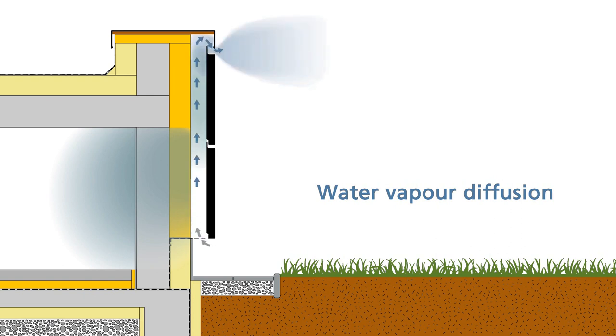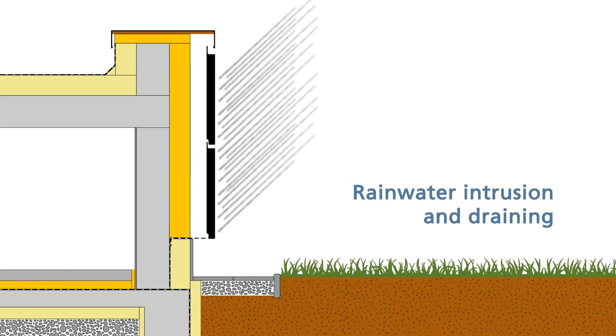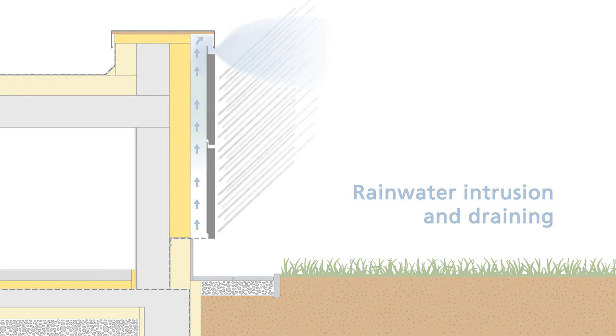A buoyancy then forces the air to travel through the ventilation channel all the way to the top of the facade and exit through the upper opening of the channel. The final facade layer protects both thermal insulation and the wall against weather conditions. In case of eventual rainwater intrusion, the water is stopped at the glass veil facing surface while the hydrophobic properties of the thermal insulation prevent the worsening of thermal and mechanical properties. The rainwater then simply drains down from the thermal insulation surface or evaporates through the ventilation channel.